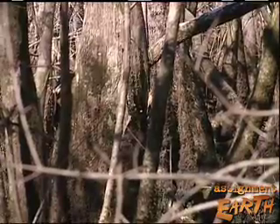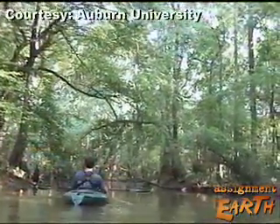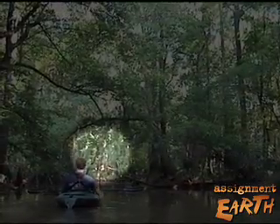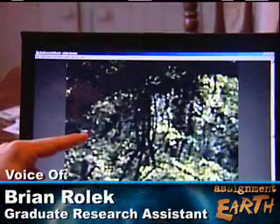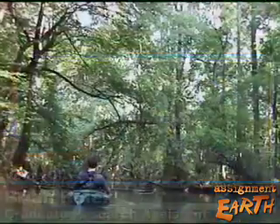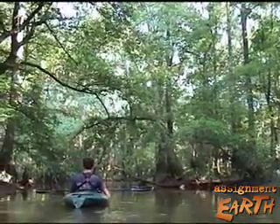Later, while paddling the swamp in kayaks, this fleeting image was recorded from a head-mounted video camera. So there it is. You usually see a lot of white. It does appear that this bird has white on its secondaries, on the back of its wings. The body appears to be black, so that's consistent with an ivory bill, and it's not really consistent with anything else that's in this forest.